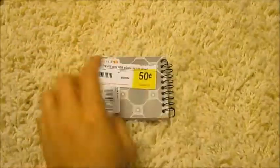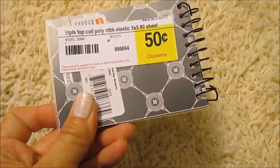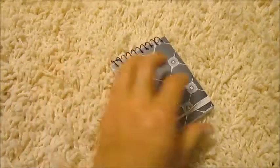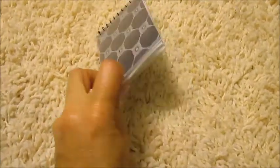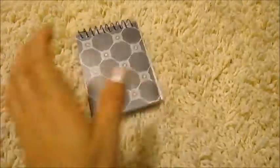And I got this for 50 cents! I thought, oh, I'm not sure if that was half off either, but it could have been. Isn't that cute? I thought it would be cute to put in my purse.